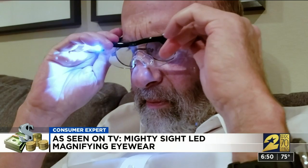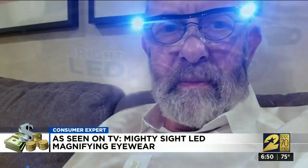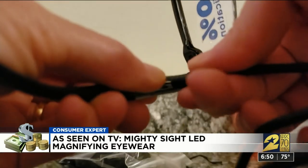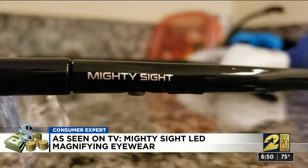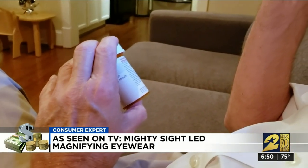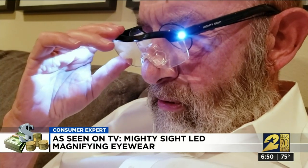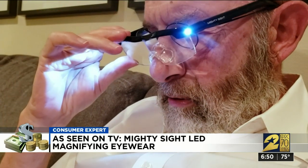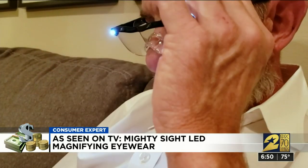Alan Eisenbaum likes to read, sometimes on his tablet and sometimes out of necessity. We asked him to read the smallest print on this prescription pill bottle. It's too hard for me to read without extra magnification. Extra magnification is exactly what the Mighty Sight LED lenses provide. You can wear them alone or over your prescription glasses. You have to charge the built-in LED lights with a USB that plugs right into the frame of the glasses. When Alan put them on and switched on the lights, the tiny type on the pill bottle came into focus. Yes, I can see it.